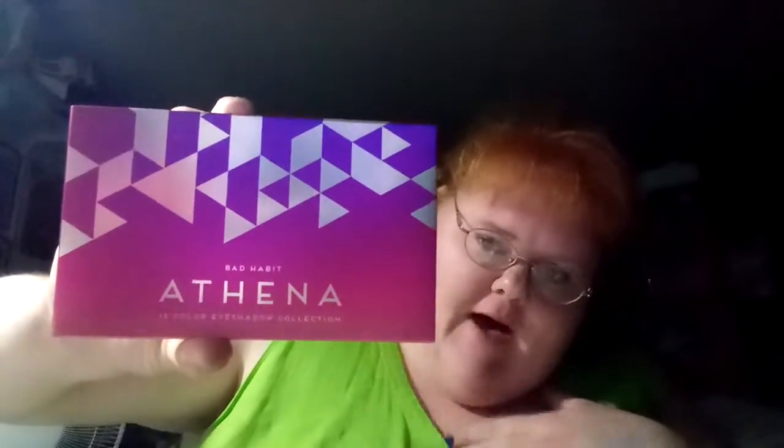If you're from Hush, does anybody else keep these boxes? I love Hush and I totally use them. I have been loving Bad Habit products, so I got the Bad Habit Athena collection. In my camera it's backwards, but I don't think it is for you guys. This is an 18-color eyeshadow collection.